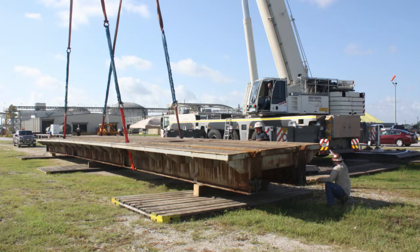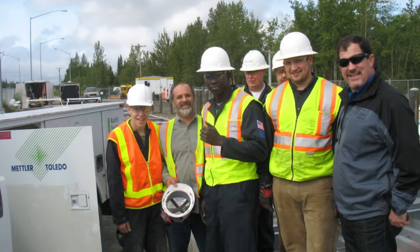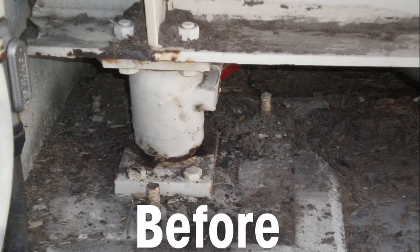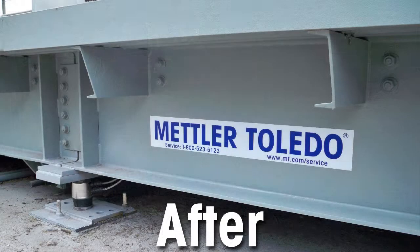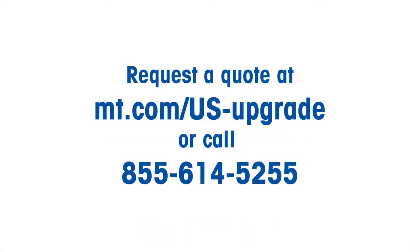For projects big and small, from a simple fix to a complete scale overhaul, you can count on Mettler Toledo's service to provide you with the expertise and professionalism you deserve. Before you fix or replace your weighing equipment, contact Mettler Toledo for more information on cost-effective vehicle scale upgrades.